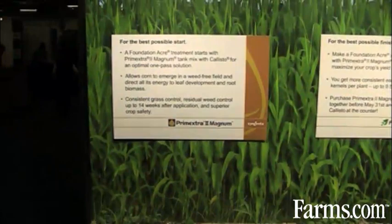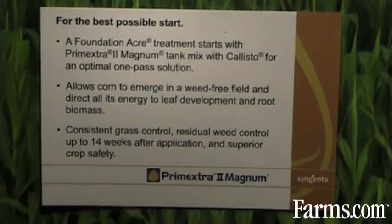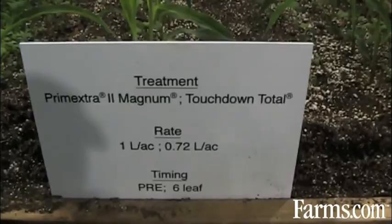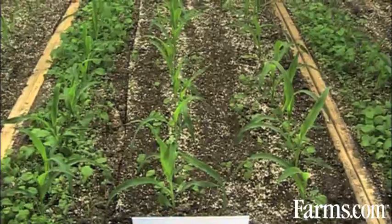But the safety of Primextra Callisto also has the flexibility that if some of the corn has started to emerge in a grower's field, they can put down that Foundation Acre 1 pass, even if the corn is up and out of the ground at the two-leaf timing, as is shown in this display here, and the safety of that technology.